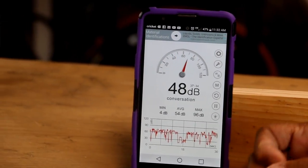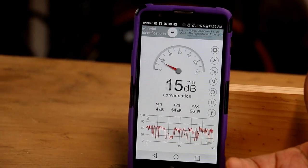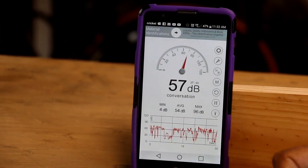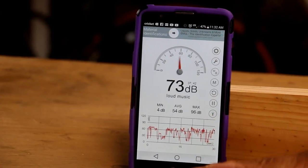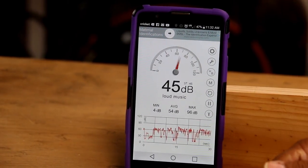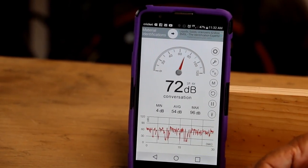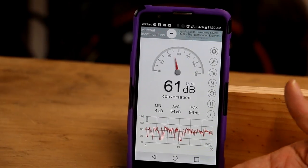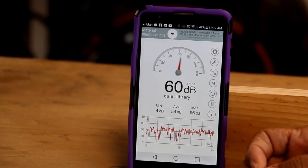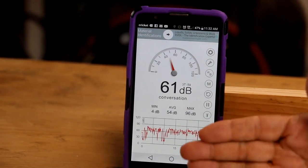What you're looking at here is a sound meter judging in decibels what it's picking up. It's a free app — this is my phone — I'll put a link in the description below so you can check it out for yourself. What we're going to do is walk around the shop, I'm going to turn on various equipment, and you're going to be able to see the sound level that equipment produces in decibels.